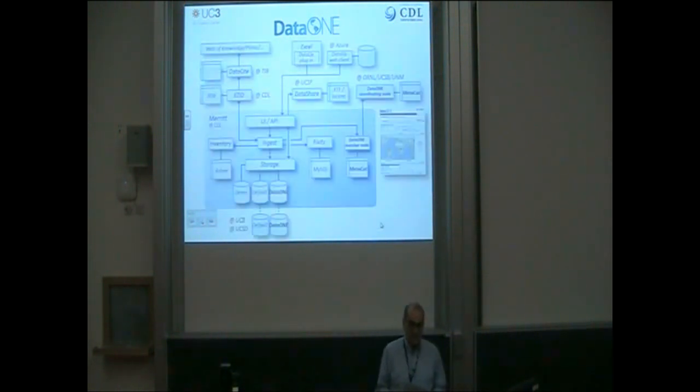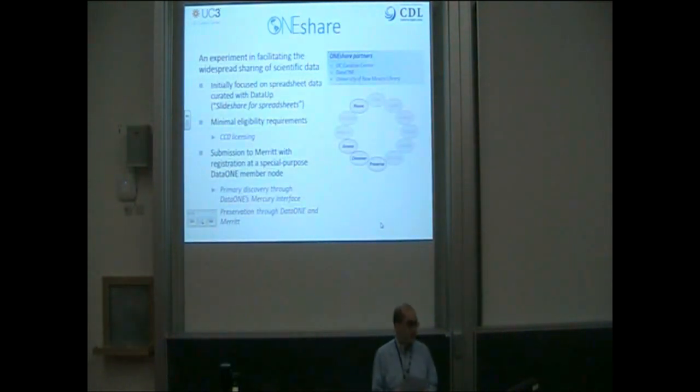UC3 is also a partner in DataONE, which is a five-year multi-institutional project funded primarily by the National Science Foundation to enable new science and universal access to data about life on Earth. Merritt functions as a member node in the distributed DataONE grid, with the primary responsibility for content acquisition and preservation. The local descriptive metadata is periodically harvested by external coordinating nodes for high-level federated discovery, and the coordinating nodes also support an investigator's toolkit for analysis and manipulation of data.